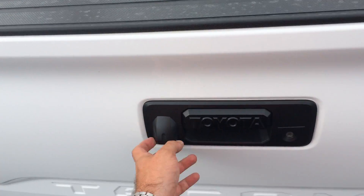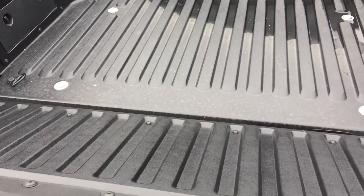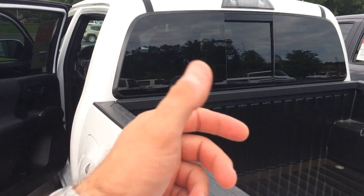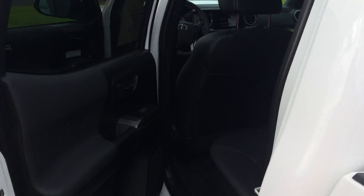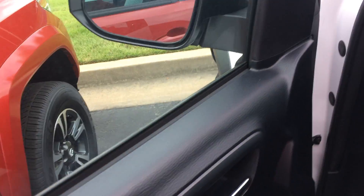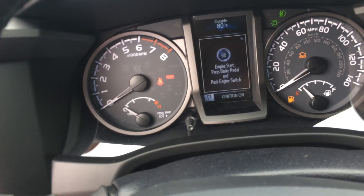Lockable tailgate, backup camera right there, it's got the rotary damper, and it's also lockable through the key fob. You've got power sliding glass in the back, full leather interior, power windows, door locks, and side view mirrors. There's your power sliding glass, your power outlet in the back, and all your instrumentation and dials.